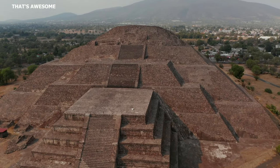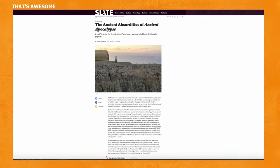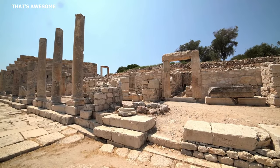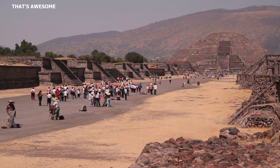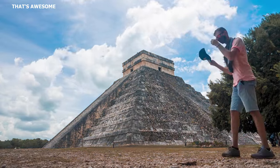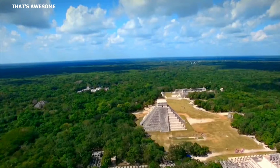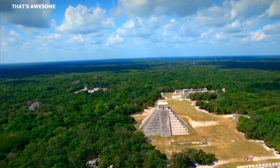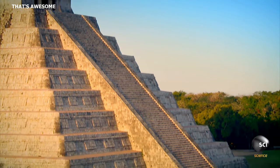Two voices prominent in the study of these structures are Graham Hancock and Randall Carlson, whose theories have sparked considerable interest and debate. Hancock is renowned for his lost civilization hypothesis, suggesting a highly advanced global civilization, lost to time, influenced the development of other civilizations including the Maya. He argues the pyramids' precise architectural design and astronomical alignments — such as El Castillo's famous equinox serpent shadow effect — suggest knowledge transfer from this lost civilization, reflecting mathematical and astronomical knowledge far beyond what we'd expect for the time.